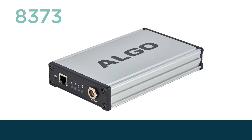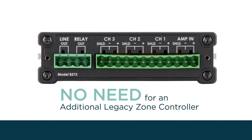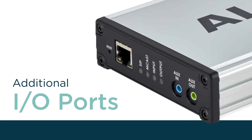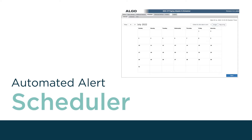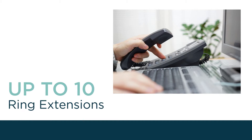The 8373 zone paging adapter contains three high-powered relays that can be used for switching the output signal of a single amplifier for up to three different groups of speakers, while the 8301 contains additional IO ports such as a music input, a scheduler for automated alerts, bells, and tones, and an expanded SIP registration for up to 10 ring extensions for emergency alerting.